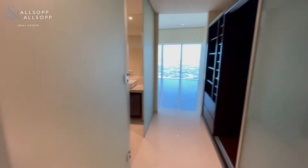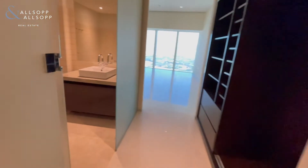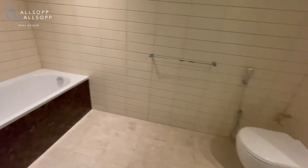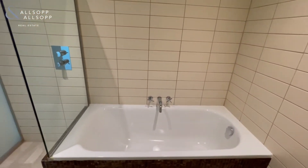Bedroom number two has built-in wardrobes and an en suite bathroom with a bath and a separate waterfall shower as well.